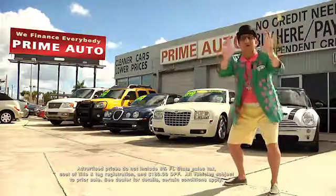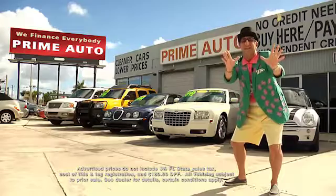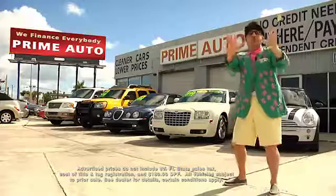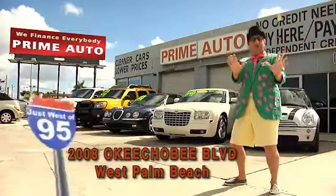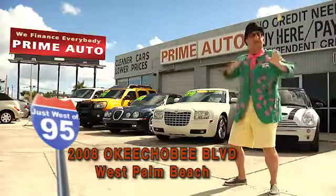Now remember, the real Deal Man is only at Prime Autos — with 90 days same as cash, or no-hassle guaranteed financing with up to three years to pay. All credit approved in 20 minutes or less. That's Prime Autos, 2008 Okeechobee Boulevard, a quarter mile west of I-95, right here in West Palm Beach.